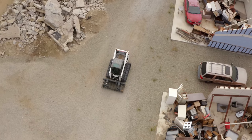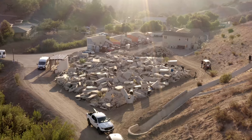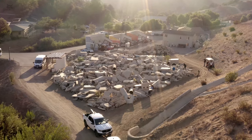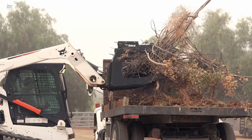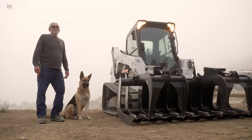Without proper equipment, we would not be able to move anything around here on our campus. We're dealing with thousands of pounds of concrete, a lot of brush, sometimes downed trees, and there is no way that we could do our jobs without being able to move those things safely and efficiently.